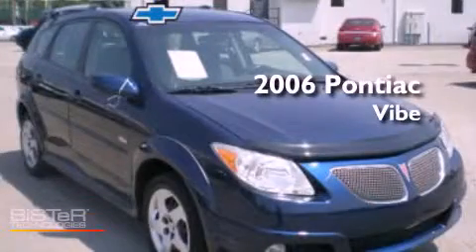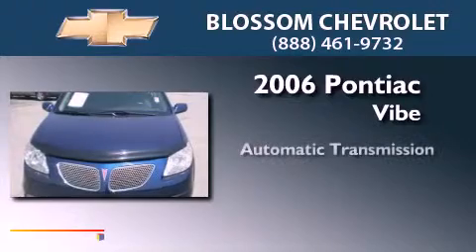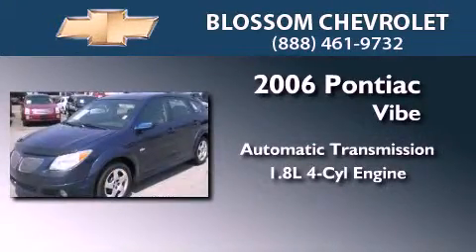This is a 2006 Pontiac Vibe. This compact has an automatic transmission and an inline four-cylinder engine.